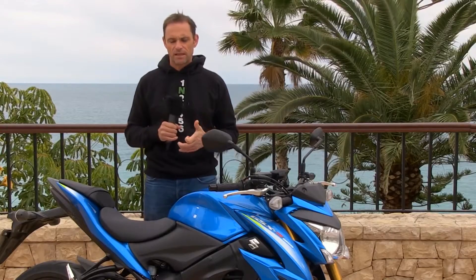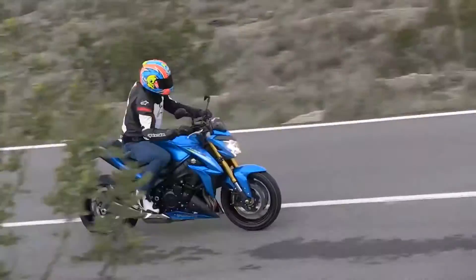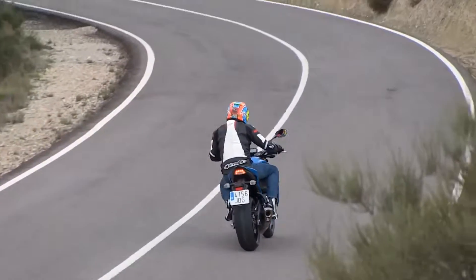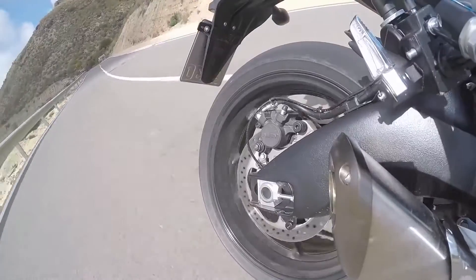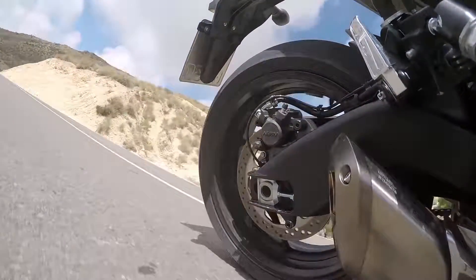There are a couple of little things that aren't so good. The throttle is very snatchy off a closed throttle at low speed. A lot of the roads we've been riding today up in the mountains are second-gear corners where it's quite slow, and when you get back on the throttle it comes in with a bit of a jolt.